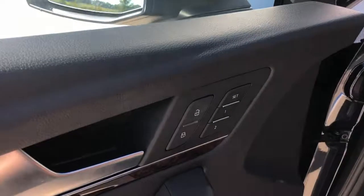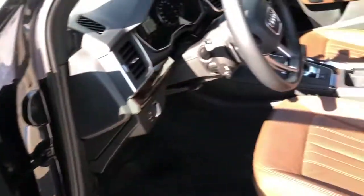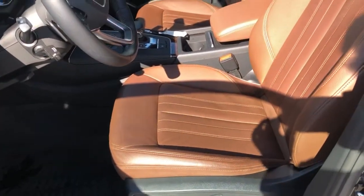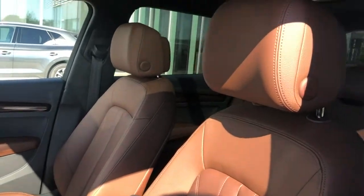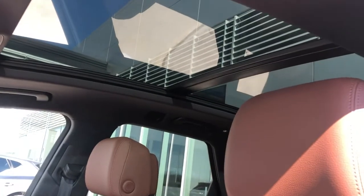We've got memory heated seats for the front. Beautiful Okapi Brown Leather Seats with Contrast Stitching. Huge panoramic sunroof.